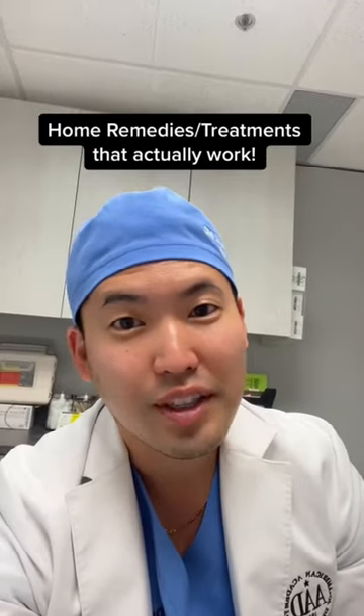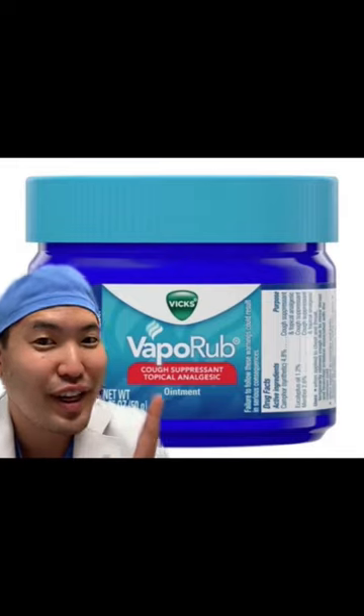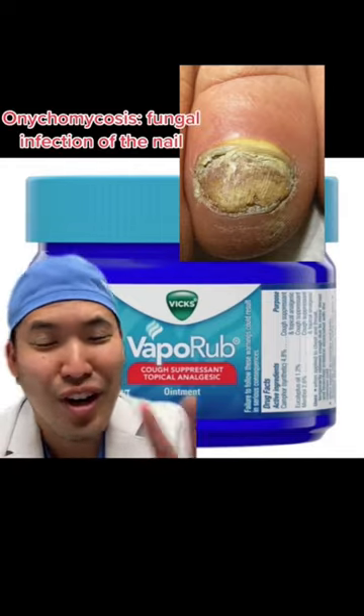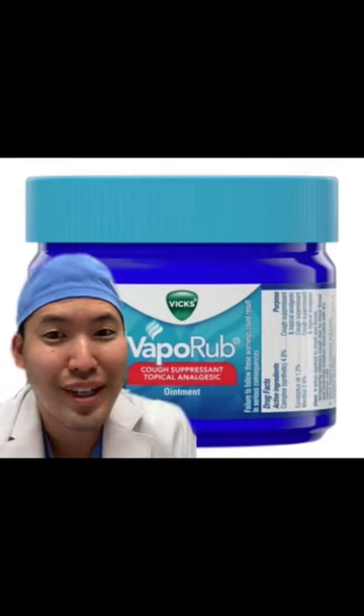I'm a Harvard-trained board-certified dermatologist. Here are home treatments that actually work. Yes, there's data behind this — Vicks VapoRub. It actually can help with toenail fungus, and that's one of the hardest things to treat in dermatology. You rub this on the nail once a day for the next year, and it may help.